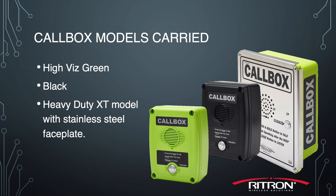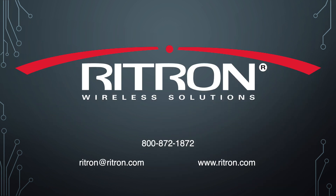Be sure to see our other videos on Rytron call boxes for complete features and benefits linked in the description below. Thank you for your interest in our Made in America call boxes. We have much more information, including user manuals, on our website at Rytron.com. If you have any questions, please contact us by emailing Rytron at Rytron.com or calling toll-free 1-800-872-1872.